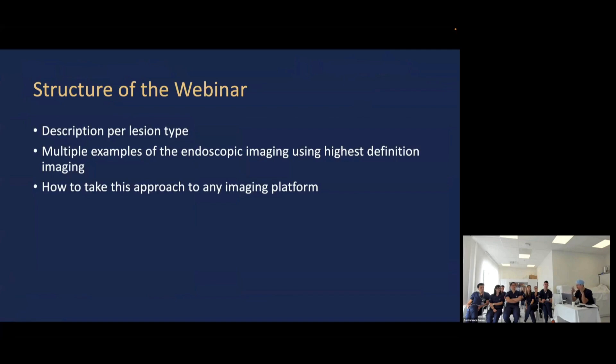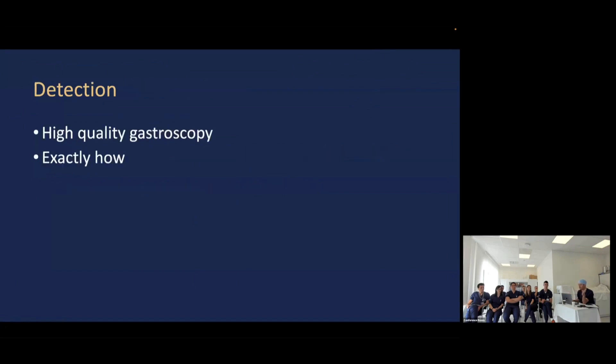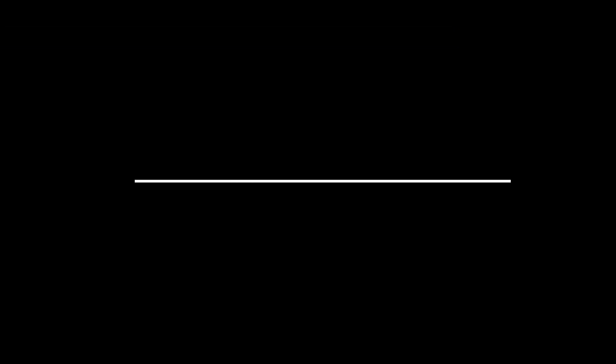I'll show you loads of examples of things, and you can go to geeks.com — there are hundreds of videos there. If you search for lesion assessment and focus on the esophagus, you can look at hundreds of examples. I suggest we should all probably be interested. It's going to take me a little second to get the tech right, and then you can see on this video what you think.